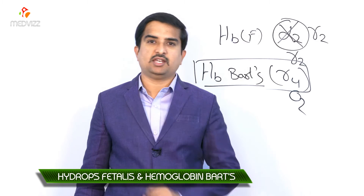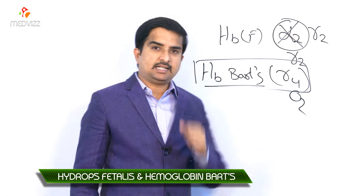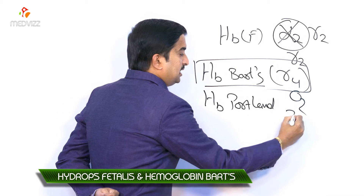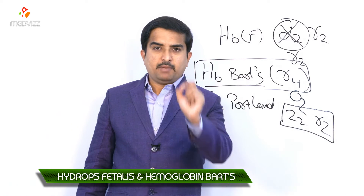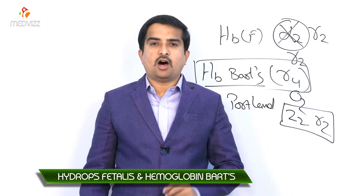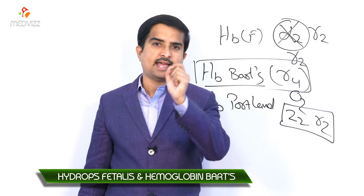If a molecular defect allows the fetus to synthesize zeta chains — the embryonic variant of the alpha chain — then the fetus can make hemoglobin Portland, which is zeta-2 gamma-2 (ζ2γ2). The fetus can survive in utero until the third trimester using hemoglobin Portland, but these fetuses are functionally severely anemic.